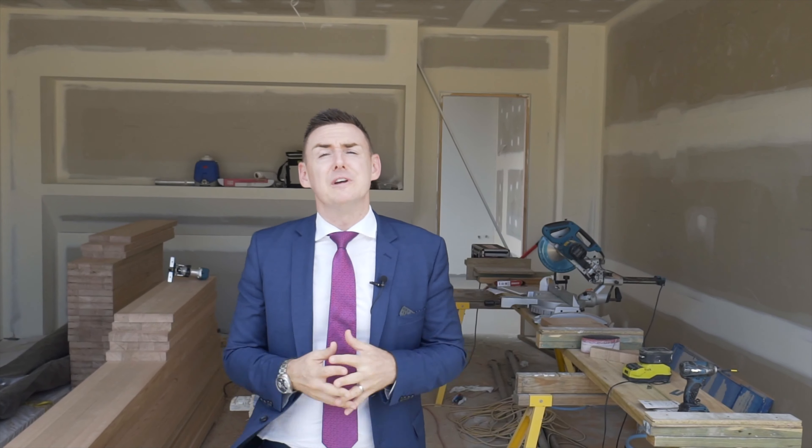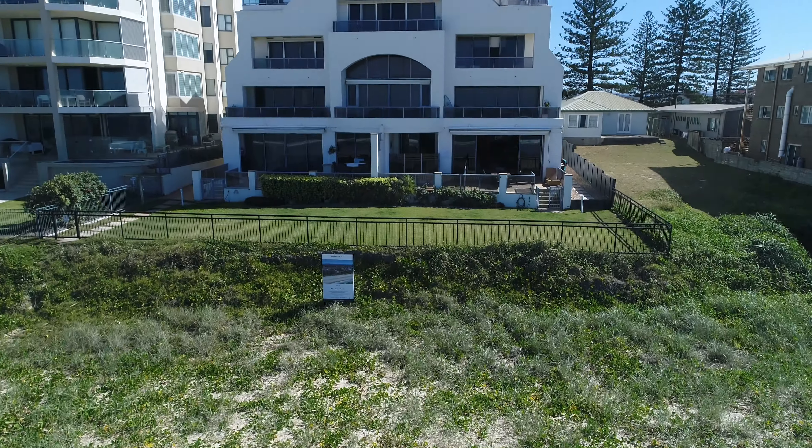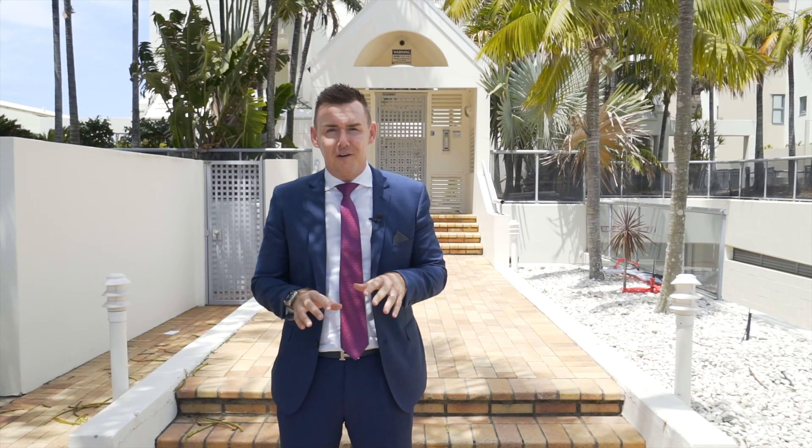These stunning brand new residences comprise 334 square metres of internal living space each, and feature a private plunge pool, soaring three-metre ceilings featured on all three levels, three huge bedrooms, three ensuite bathrooms, a study area, two formal powder rooms, and much, much more.